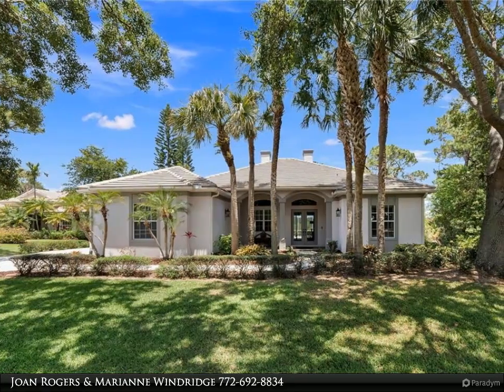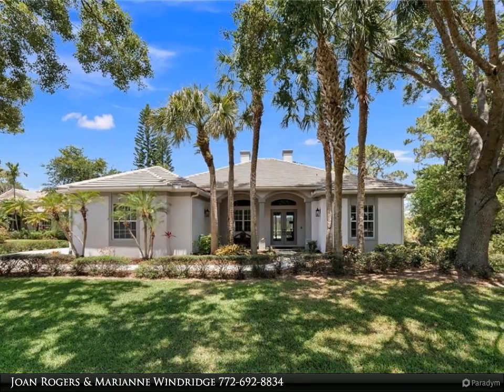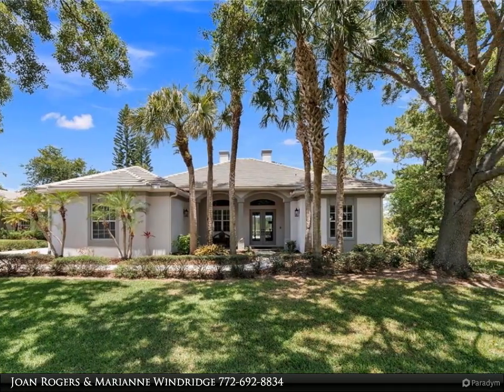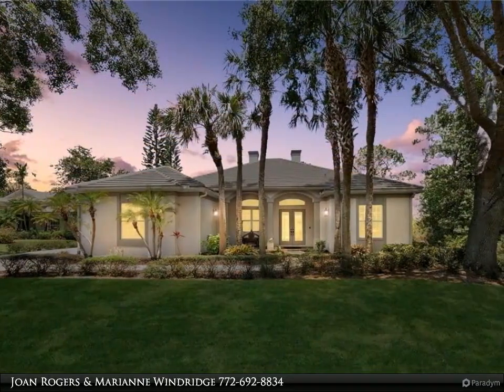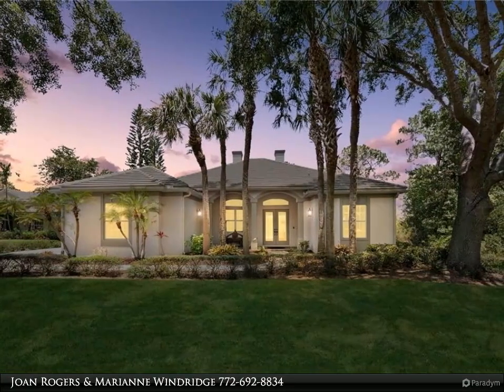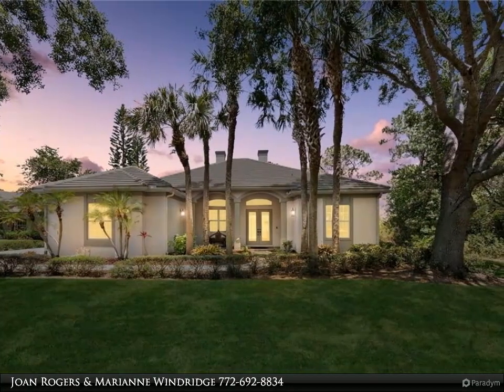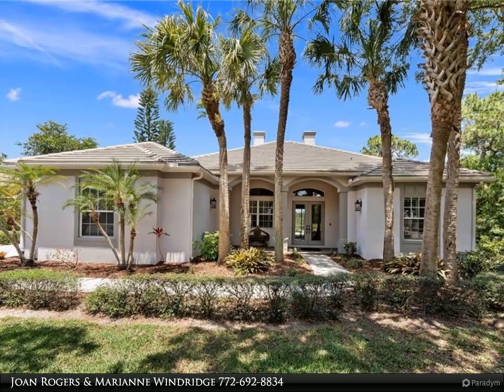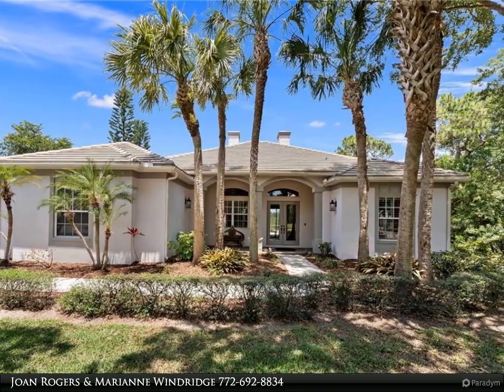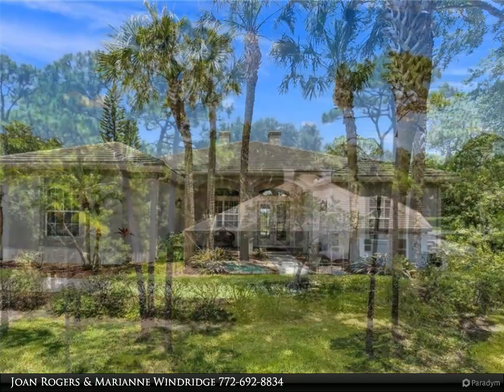This Berkshire Hathaway Home Services Florida Realty property video is presented by Joan Rogers and Marianne Windridge. Located in the prestigious gated community of Windstone, this custom-built pool home sits on over half an acre, offering serene views of a protected preserve, featuring four bedrooms, three baths, and a two-car garage — offering the perfect blend of elegance and comfort.